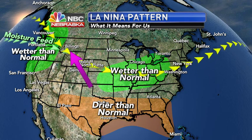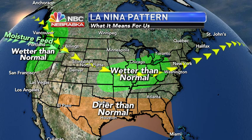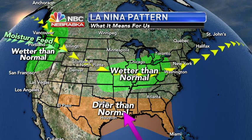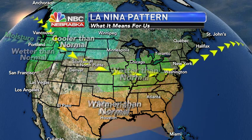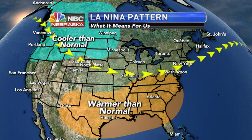For our viewing area, we're going to be average to maybe slightly below average in terms of moisture. We have those strong northwesterly winds, so we can't really get a lot of moisture because the terrain slopes from a higher elevation to a lower elevation as you move to the east.